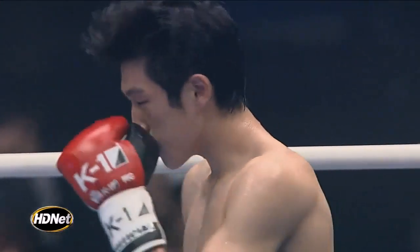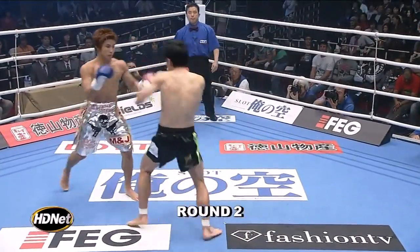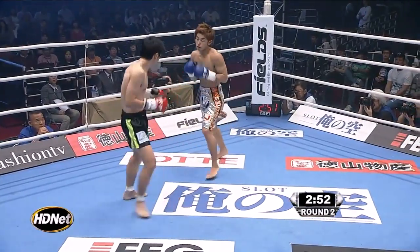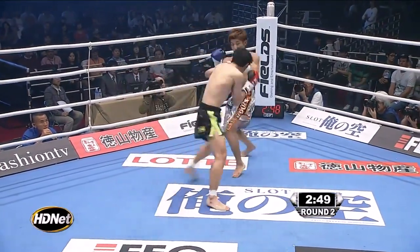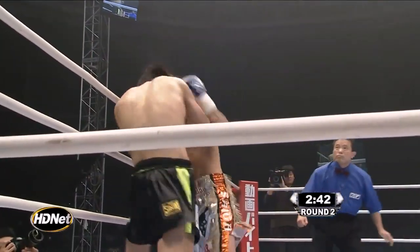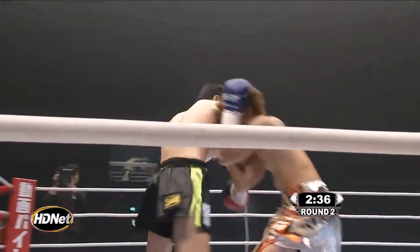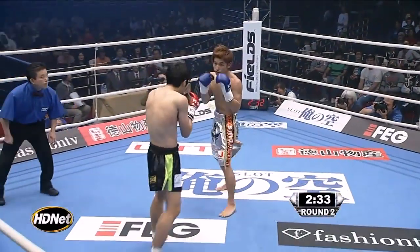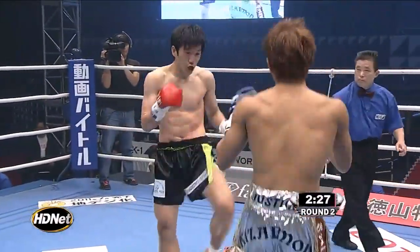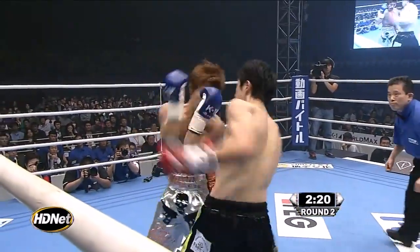Here we go, second round of action. That was a good start to the first from Sun Hyun Lee. Saga powered back well in the last minute or so. Sun Hyun Lee going to the legs early here. One thing Lee stopped doing halfway through the first round is fighting tall — when he started the fight he was fighting tall, keeping Saga at the tip of his fully extended hand. I think Saga was able to suck him into his game, close that gap, and find the reach. What Lee needs to do is keep the front kicks going, keep Saga at bay, and then come in fighting tall.